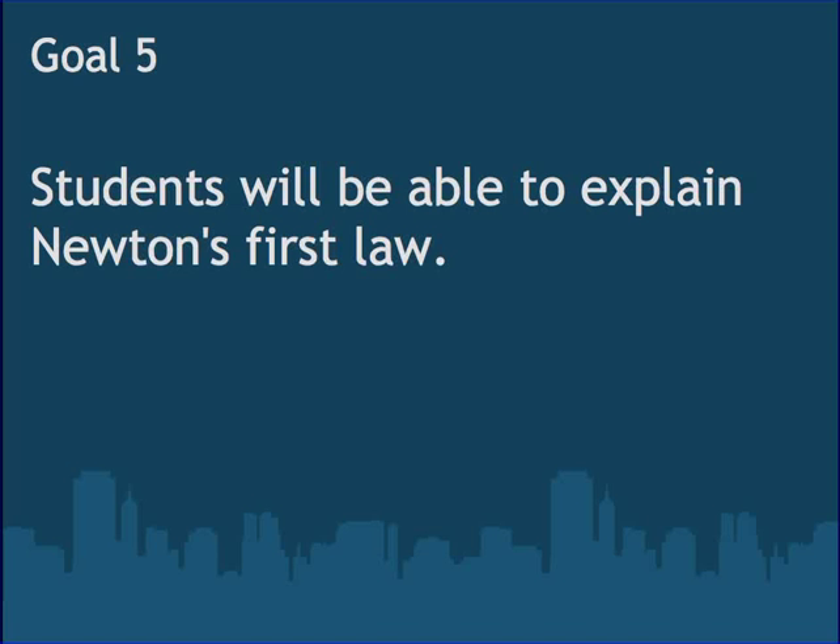So that is Goal 5: students will be able to explain Newton's first law.